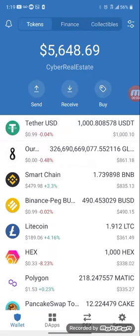Hello, welcome to Cyber Real Estate. I'm chilling up here. I want to do a quick little video of what I'm doing now.